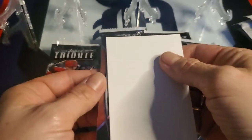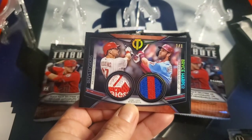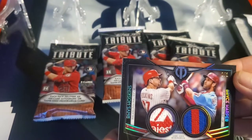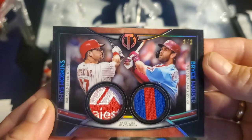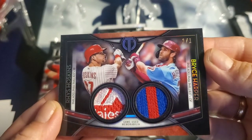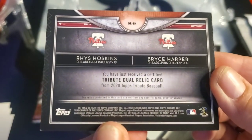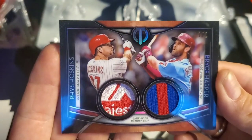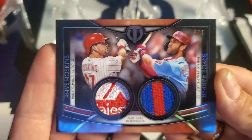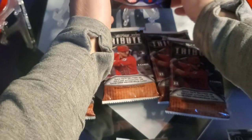Are we ready for the hit? Oh my — one of one! We got a one of one! Reese Hoskins and Bryce Harper — look at those patches! Dual relic, one of one. Those patches are unbelievable — sweet patches. Ella got the rookie and she got the one of one. So are you the only person in the world that has that card? We're the only people in the world that have that card.